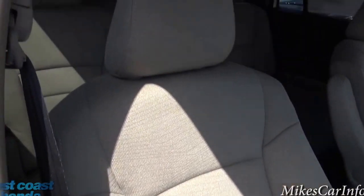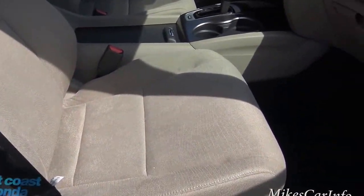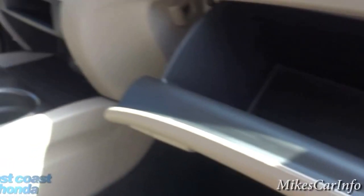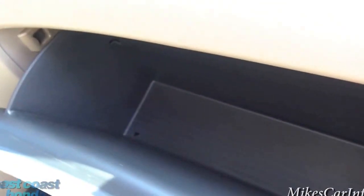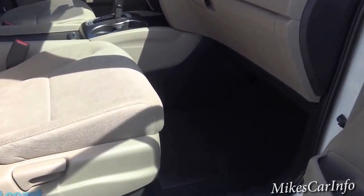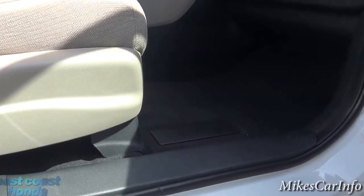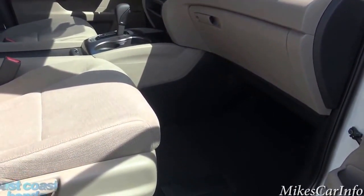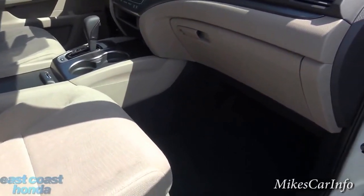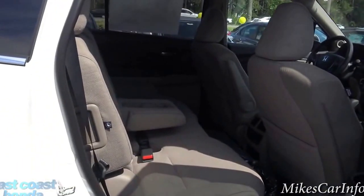Here are the cloth seats — very comfortable and soft with decent bolstering without being too intrusive. There's a locking glove compartment with a decent amount of space. Plenty of legroom — it's good all the way back. You also have a good amount of height off the floor before the seats, so your knees won't stick up in the air even if you're really tall.